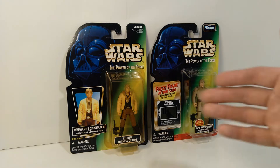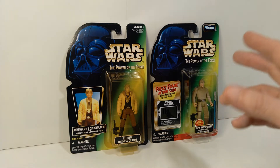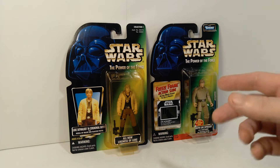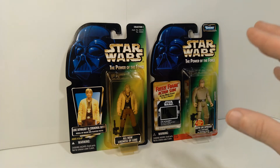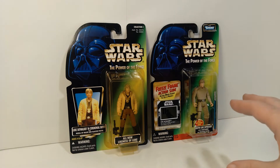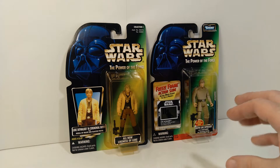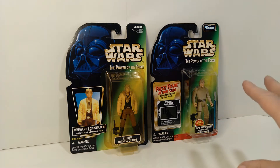In terms of basic carded Lukes, so far I've reviewed seven of them on my channel, starting with Farm Boy Luke. There was also Luke in Dagobah Fatigues, Jedi Knight Luke Skywalker, Luke in Stormtrooper disguise, Luke in his X-Wing pilot gear, Luke from Shadows of the Empire, and Luke in Hoth gear. So that's a lot of Lukes.